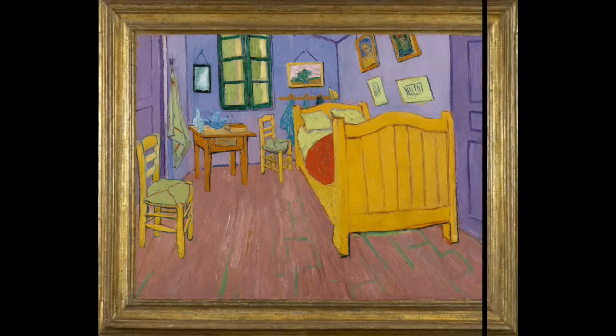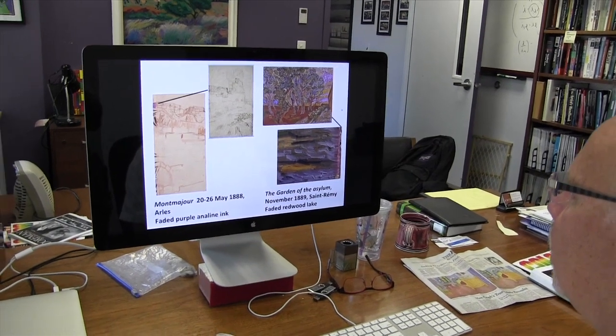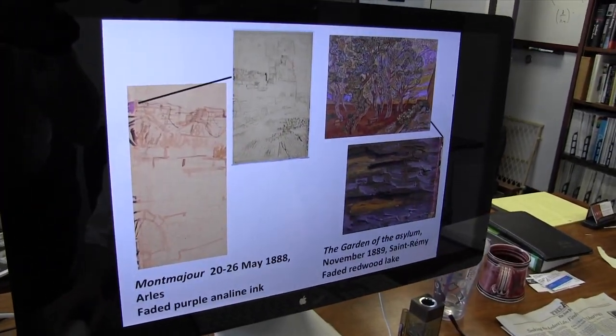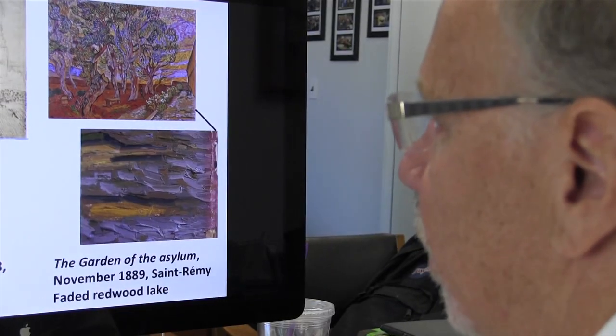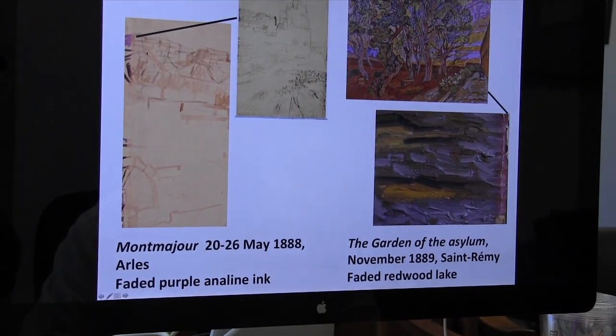He was aware of some of these color changes, and so what he wrote about was: 'I'm now laying on the paint really thickly so that hopefully it will slow down the process, or we'll be able to appreciate the painting for a longer period of time.' And perhaps some of his impasto techniques — his paint buildup — is because of that.